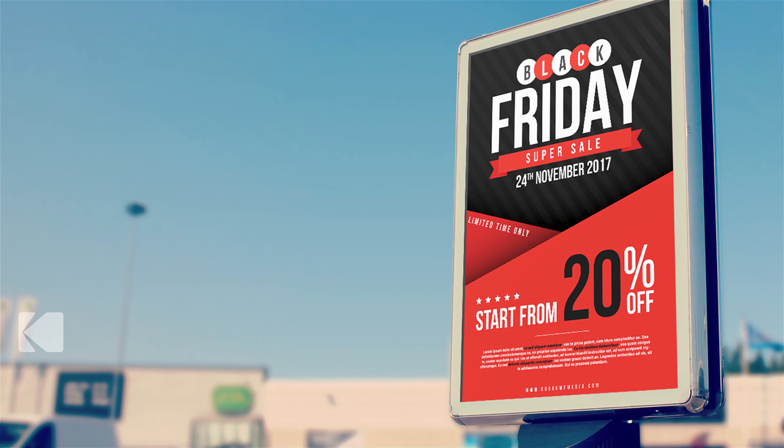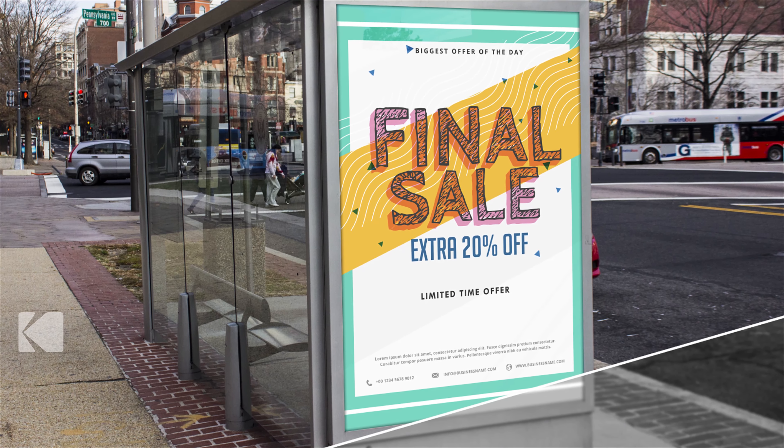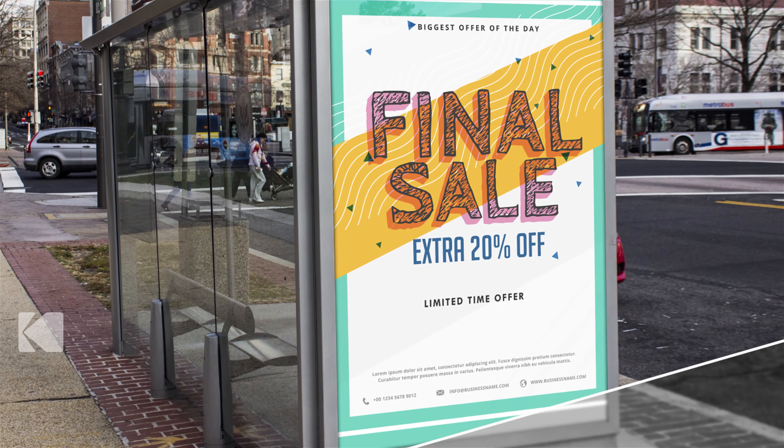Kodak has a vast selection of media that is versatile, high quality, and competitively priced, making it the choice for print shops around the world.